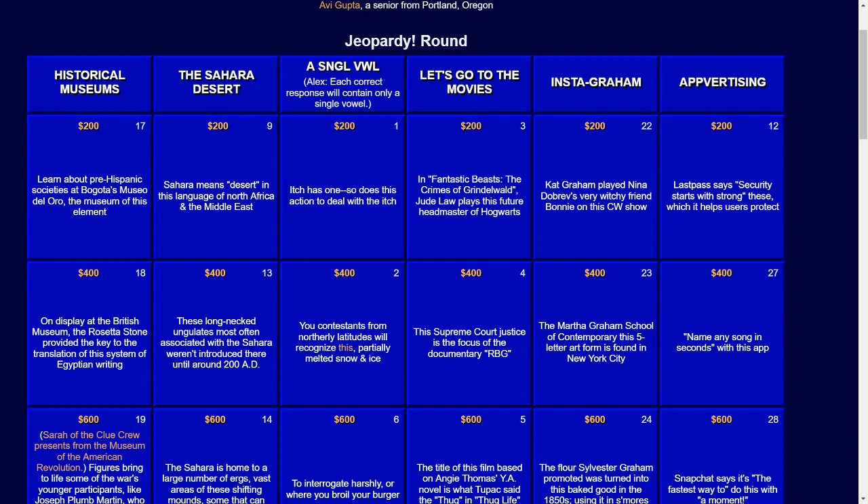For $400: this Supreme Court Justice is the focus of the documentary RBG.